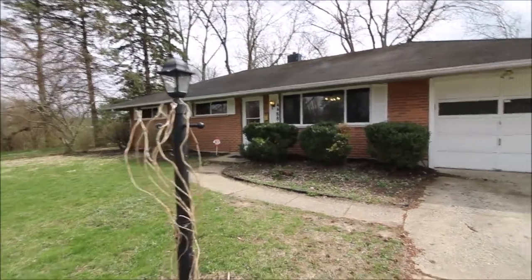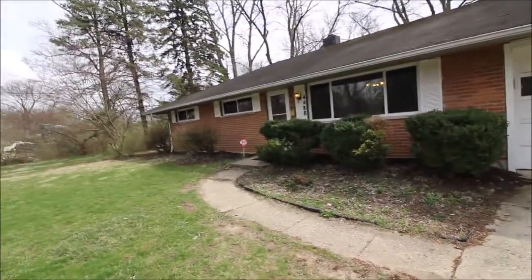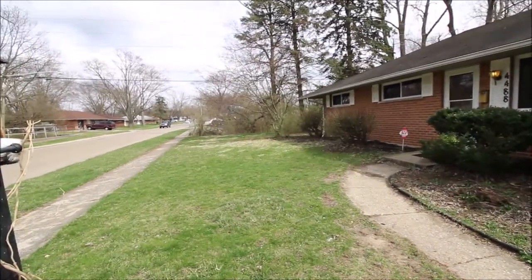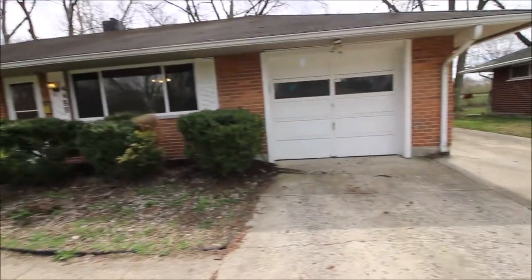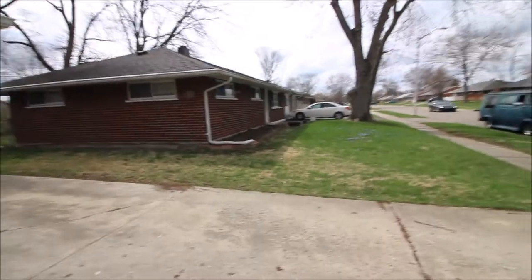Hello, welcome to 4488 Longfellow Drive in Huber Heights. Here we have a three-bedroom, two-bath, really cool property. Got a creek right next door, and we've got a good view of the neighborhood here.